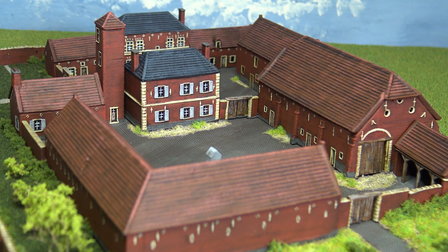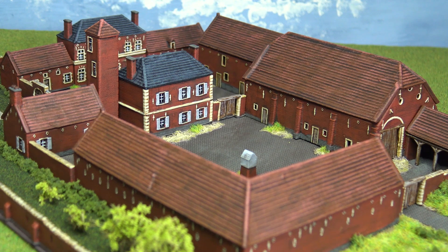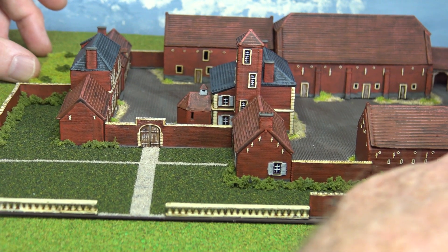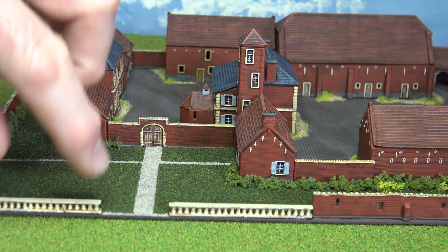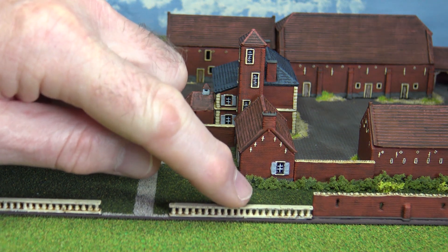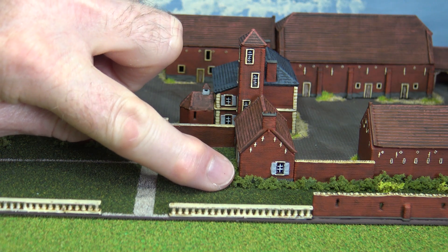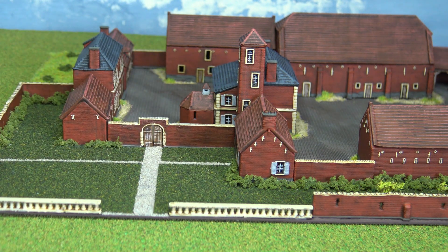I wanted to talk a little bit about what Hougoumont actually looked like and whether this is an accurate representation of the building. Linking the two together are these lengths of balustrade that formed part of the formal garden. In real life, as far as I can tell from looking at various pictures online and various books, these would have been jutting up to the farmer's building at the corner there.